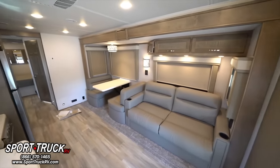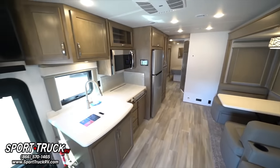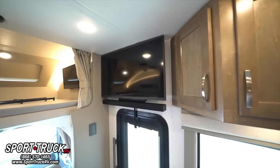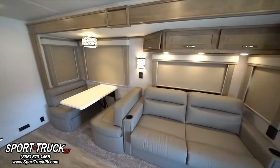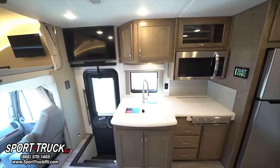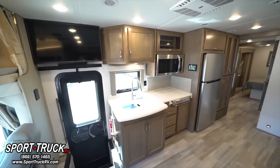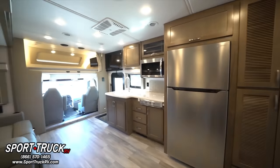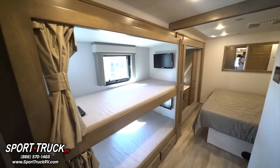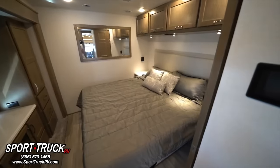A sofa, two recliners, and a bench seat table for dining or working are in the living room. A Cummins engine with 360 horsepower and 800 ft-lbs of torque powers the Valencia 38BB, which arrives with air ride suspension and a six-speed automated transmission from Freightliner. The Valencia 38BB is ideal for weekend getaways or cross-country road trips, and is priced at only $299,999.